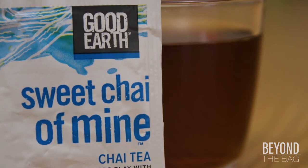All in all, Sweet Chai of Mine is a fun spin on chai that makes it a mainstay in my tea cabinet.